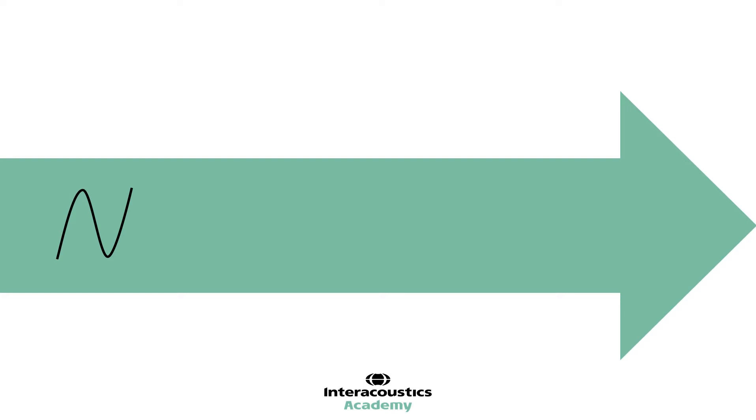The first is functional gain — using free field aided pure tones to assess the output of the hearing aid. Next, aided word recognition — using free field speech audiometry in order to assess the output of the hearing aid.